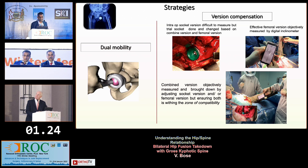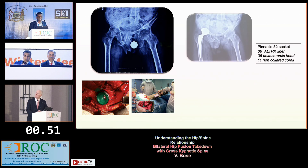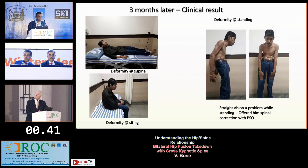Although theoretically we would prefer spine first, we discussed strategies: using dual mobility cups, or as Sculco very elegantly summarized, some kind of version compensation. We used a digital inclinometer — available on your cell phone — to measure both femoral version and combined version. Combined version minus femoral version gives you the acetabular version. That's a very handy and objective tool. We used a Pinnacle 52 socket with a 36 head and a Corail stem. The first fusion takedown was done, and four days later we did the second side.